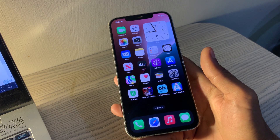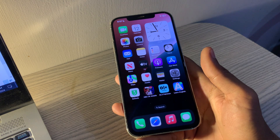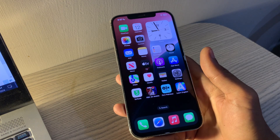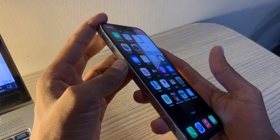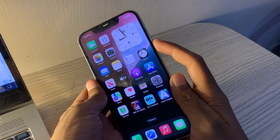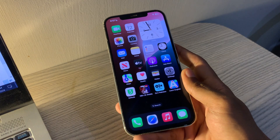Steps to fix notifications not working on iPhone. Force restart your iPhone. Force restarting your device can often be the quickest and easiest solution to fix notification issues. To force restart your device, quickly press and release the volume up button, quickly press and release the volume down button, then press and hold the side button until the Apple logo appears.